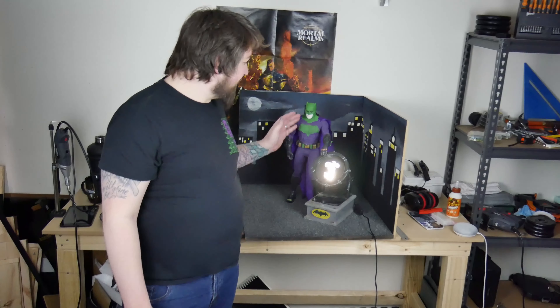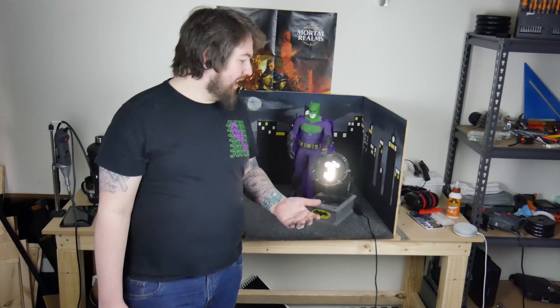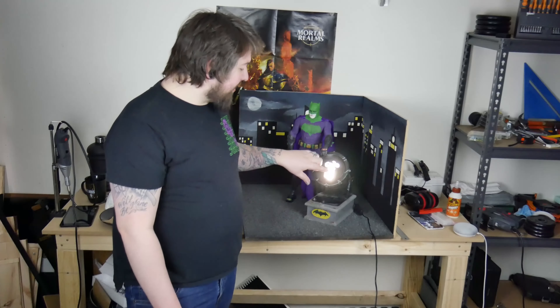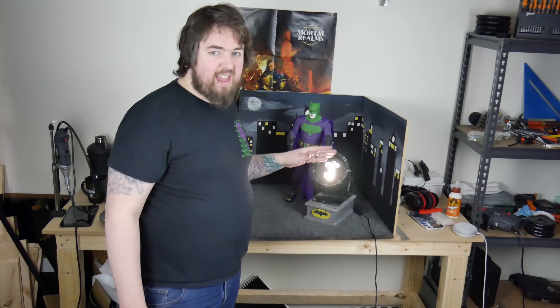It only took two years, but it's done. Old Batsy is finished — Joker Batman Imposter. I think it's turned out pretty decently. When I did the first figure I had absolutely no idea how I was going to display it or do anything. It is quite large as you can see. The light works — it doesn't project the J, which is annoying, but it's there, it looks kind of cool, and it works as a light.